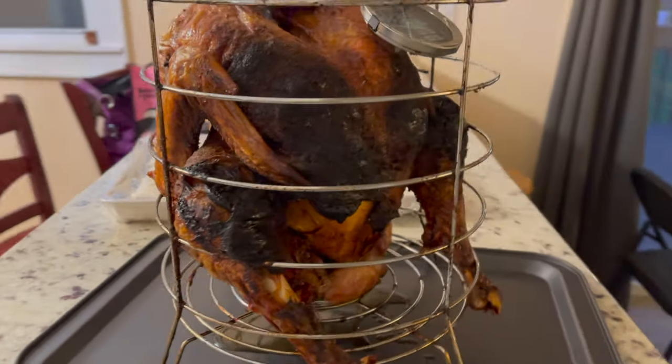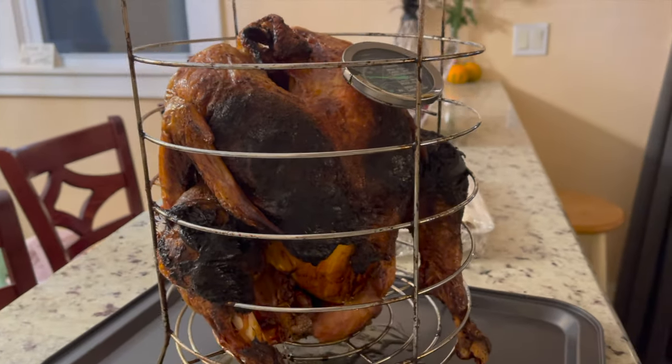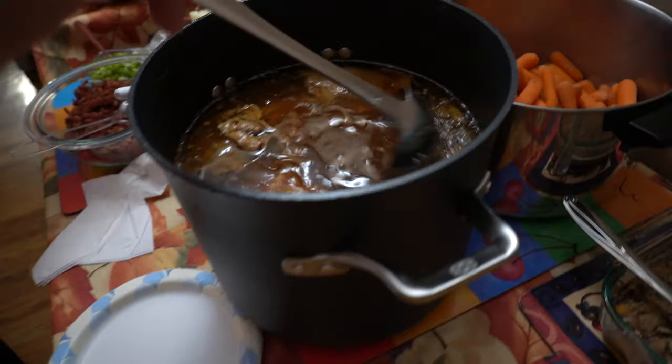Here's the turkey before it got cut up and everything, looking all cute and stuff. Here's my brother's award-winning adobo. And of course, the sagol. So good. So bomb.